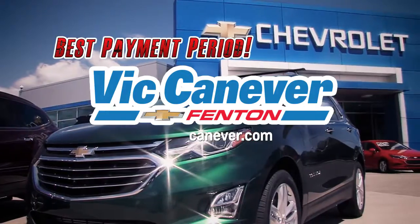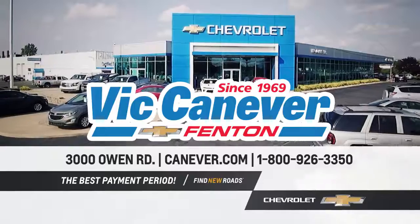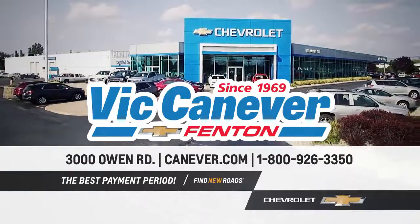For the best payment period and $3,000 minimum for your trade, shop Vic Canever Chevrolet first. Owen Road Fenton, or online at canaver.com.